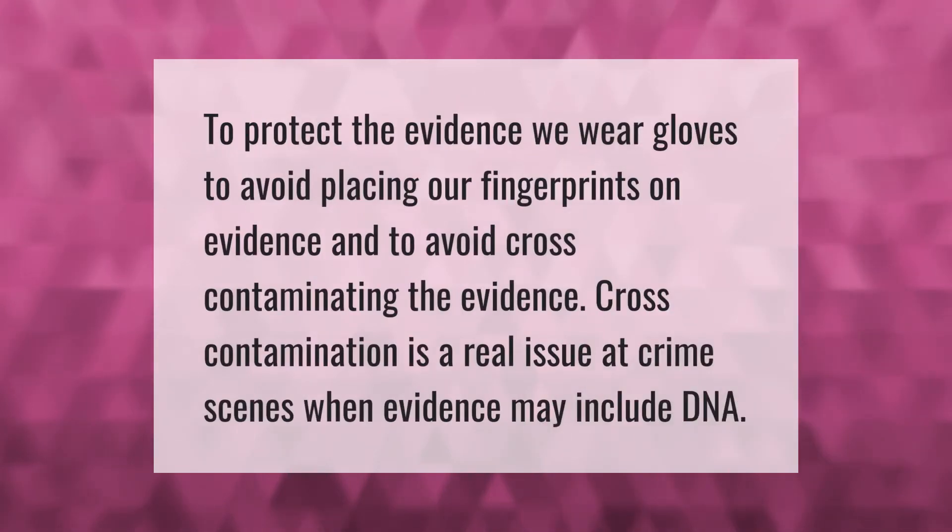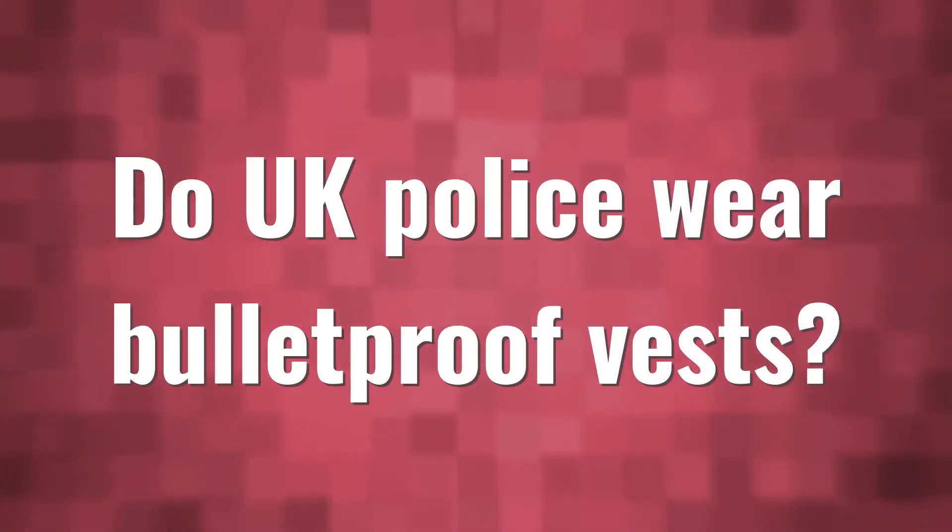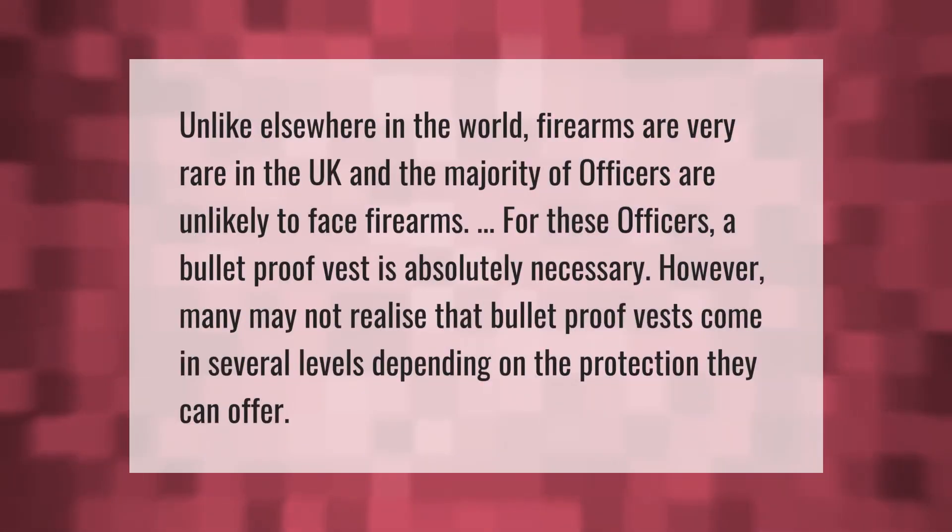To protect the evidence, officers wear gloves to avoid placing fingerprints on evidence and to avoid cross-contaminating it. Cross-contamination is a real issue at crime scenes when evidence may include DNA.